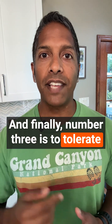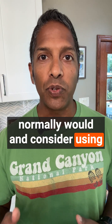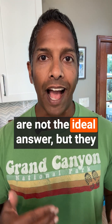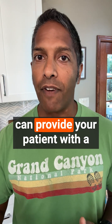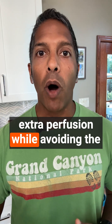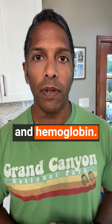And finally, number three is to tolerate a lower blood pressure than you normally would, and consider using vasopressors instead of crystalloid. Clearly, vasopressors are not the ideal answer, but they can provide your patient with a little extra blood pressure and a little extra perfusion, while avoiding the dilutional effects that crystalloid can have on clotting factors and hemoglobin.